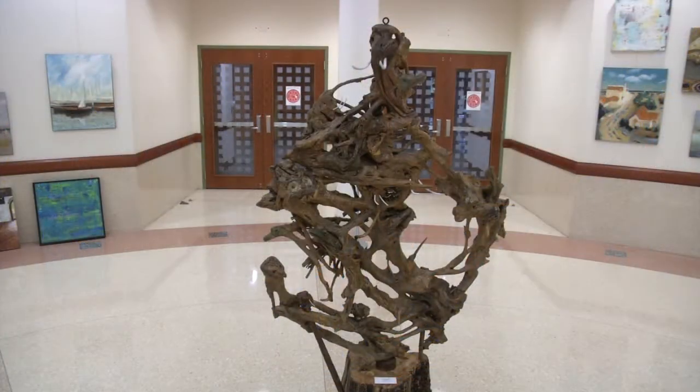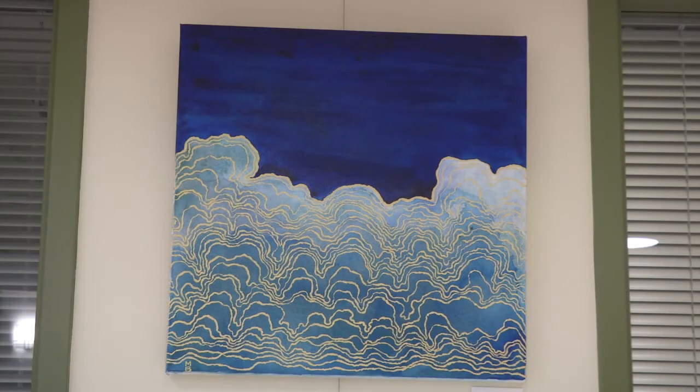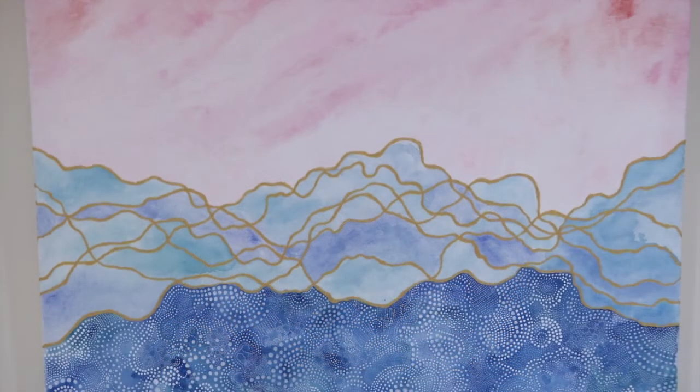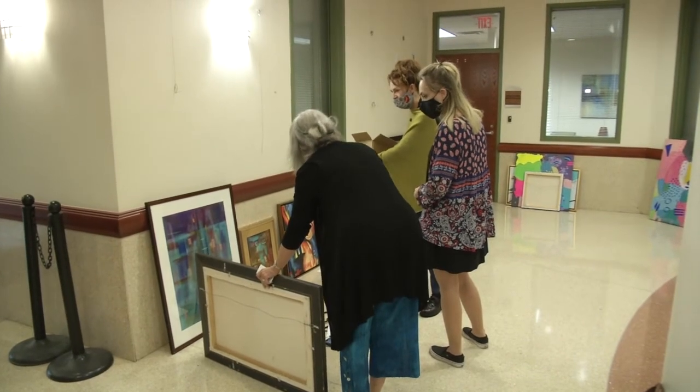How important is it to be able to show art in public spaces? A lot of people would not seek out going to one of our art walks — it's just not in their scope of activity. So this brings art to them. And it's been so rewarding to balance it all out, make a statement, and coordinate the work so that it looks good next to the next artist.